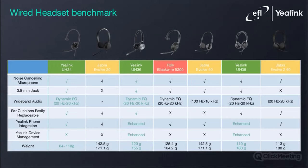Looking at the headset benchmark table, you can see how Yealink compares to its competitors. We would like you to specifically pay attention to the weight of the Yealink devices — they are lightweight and should make a difference when used long term. One of the other great design aspects of Yealink headsets are the easily replaceable ear cushions, which is useful as the cushions don't often last long. Having this function allows users to enjoy their headsets for longer.